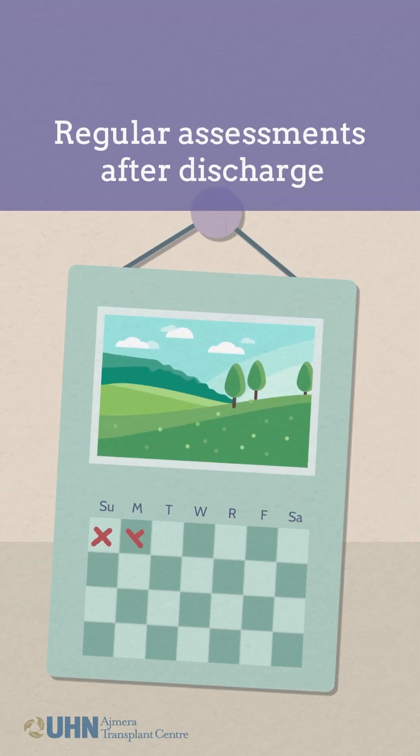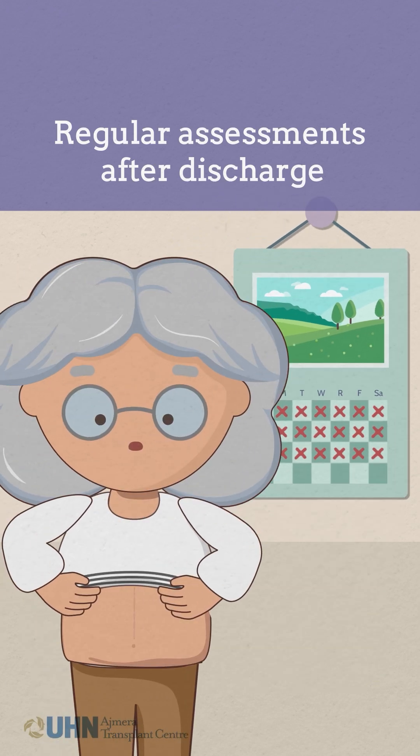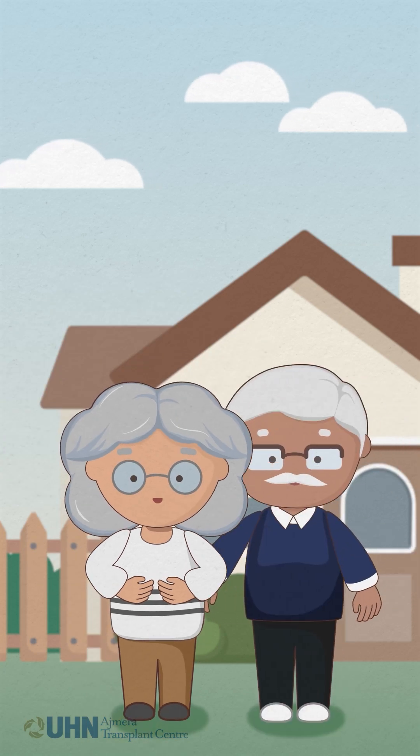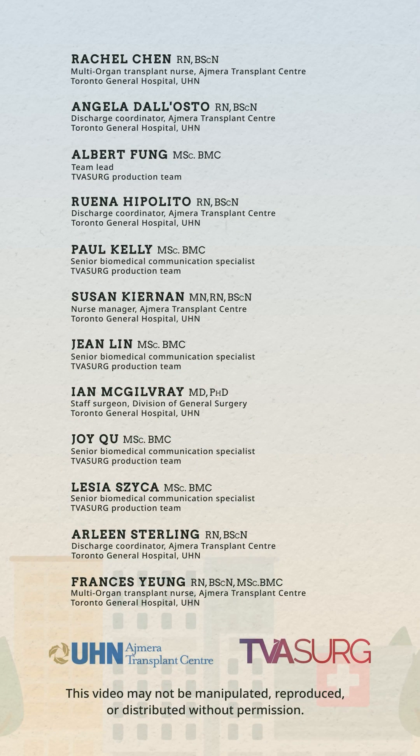Keeping up with regular assessments of your incision, especially in the first few weeks after discharge while it is still healing, is an important step towards recovery. Check out other videos in this series for more tips on how to care for your incisions at home.